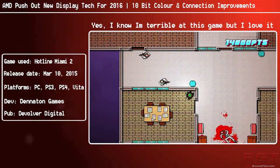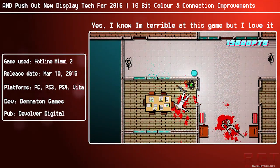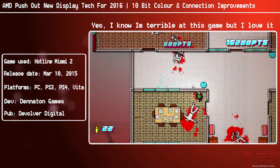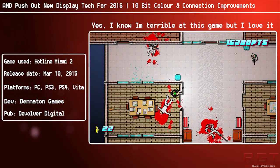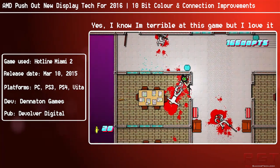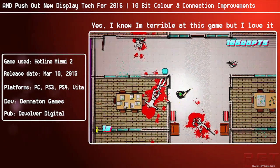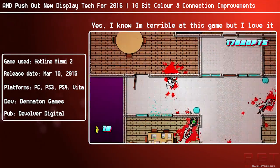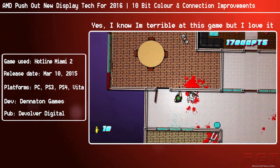Ladies and gentlemen, this is ShredGames here in a commentary video. We're going to be discussing AMD's new display technology that it wants to start pushing into the consumer space - not just the number of pixels on screen, but the quality of pixels on screen. We're also going to go over some news concerning FreeSync, as well as the cease and desist letter with Ace Tech, which is impacting the Fury as well as Gigabyte's GTX 980 series.